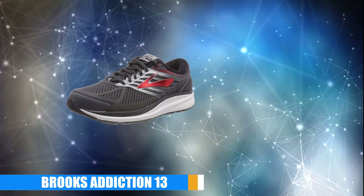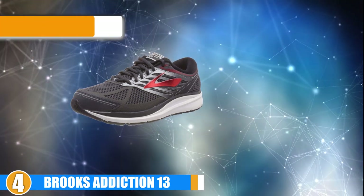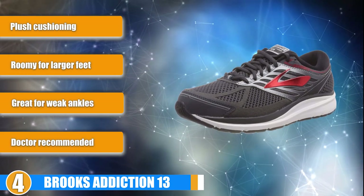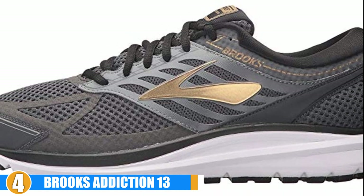Next at number 4, we have Brooks Addiction 13. The Brooks Addiction 13 running shoes are an excellent option for those of you with wide fit. They also provide ample room for any insoles or inserts you may need. So if you have flat feet and wide fit, this is an excellent option for you.